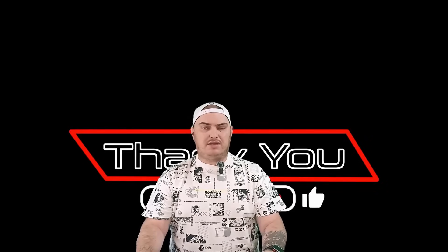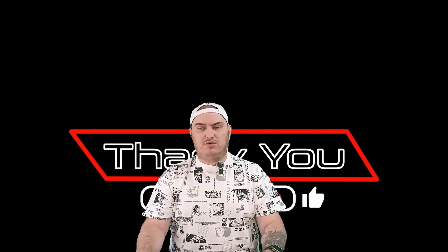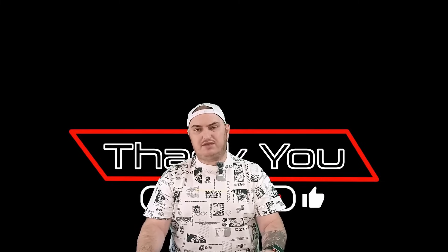All videos on the channel are created for informational purposes only and are not a call to any action. If you do decide to invest in this project or any other cryptocurrency, carefully weigh all the risks and never invest what you are afraid to lose. Most importantly, do not be guided only by video reviews and always conduct your own analysis of projects. That's all for now, bye!